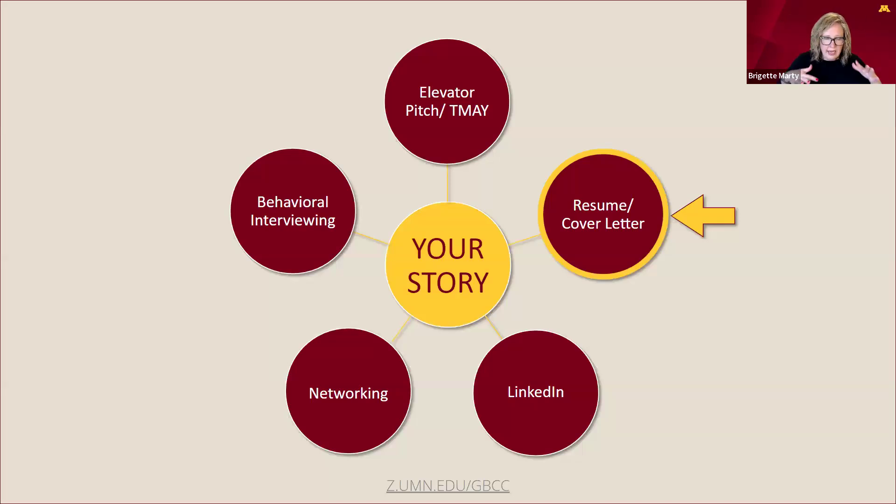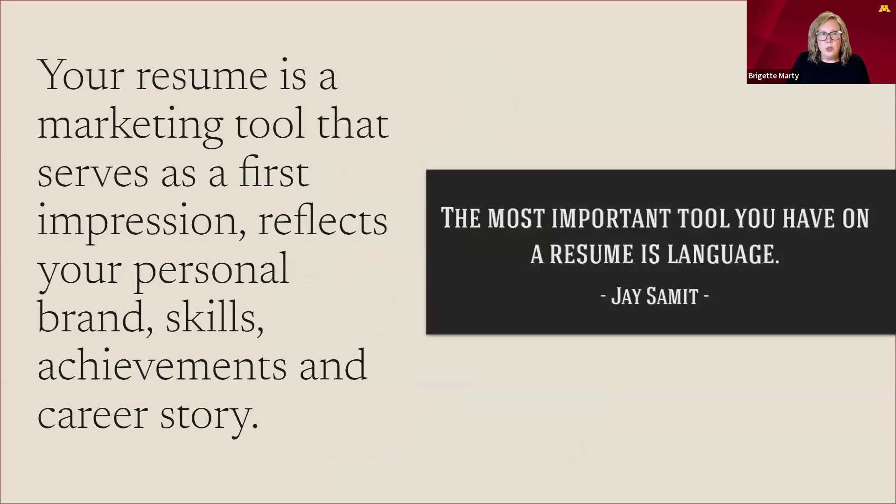As you are getting ready and prepared for those interviews, we are always refining and telling your story appropriately. We've gone through elevator pitch, tell me about yourself, and personal brand. We are going to be applying those into your resume and cover letter coming up in a bit.